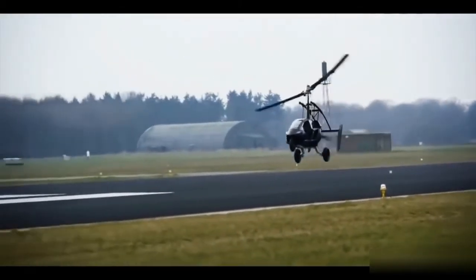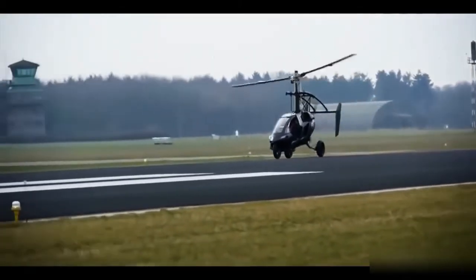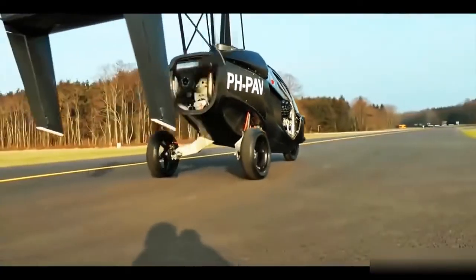Truly a door-to-door means of transportation. The PAL-V1's design could be the best example of what's coming to a driveway near you.